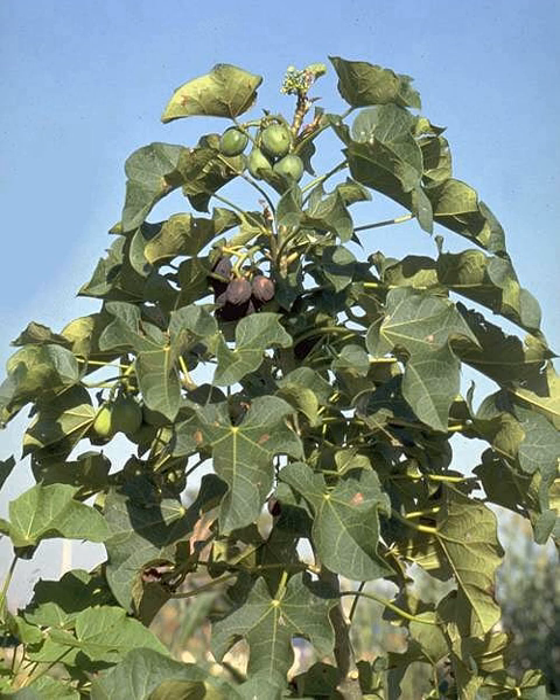Jatropha curcas is a semi-evergreen shrub or small tree, reaching a height of 6 meters (20 feet) or more. It is resistant to a high degree of aridity, allowing it to grow in deserts. It contains phorbol esters, which are considered toxic. However, edible provenances native to Mexico also exist, known by the local population as Pinon Manso, Xuta, Chuta, Ishti, among others.